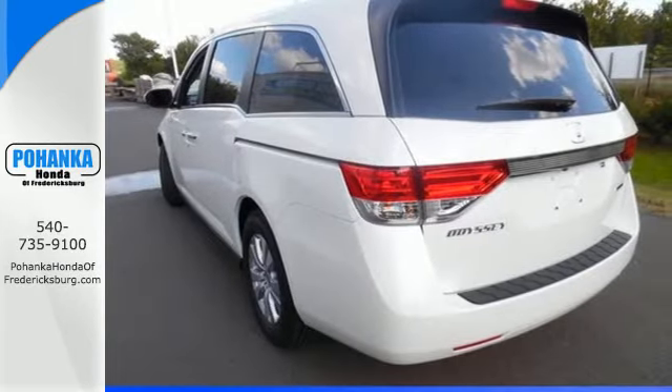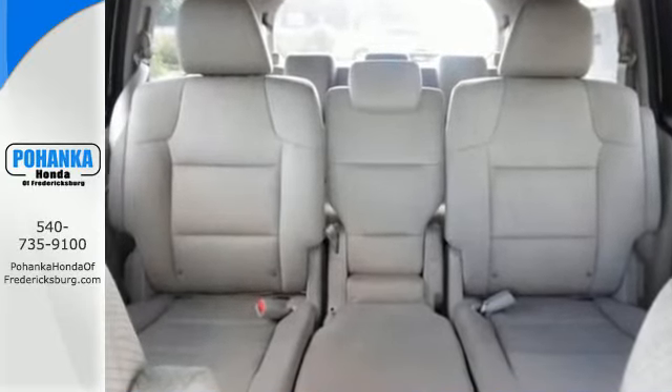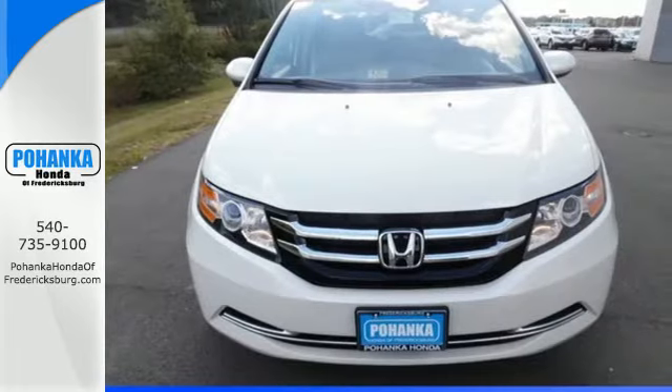The functionality of latch seating in the second and third row, and the flexibility to carry cargo with the third row Magic Seat, make this minivan an easy choice for family transportation.